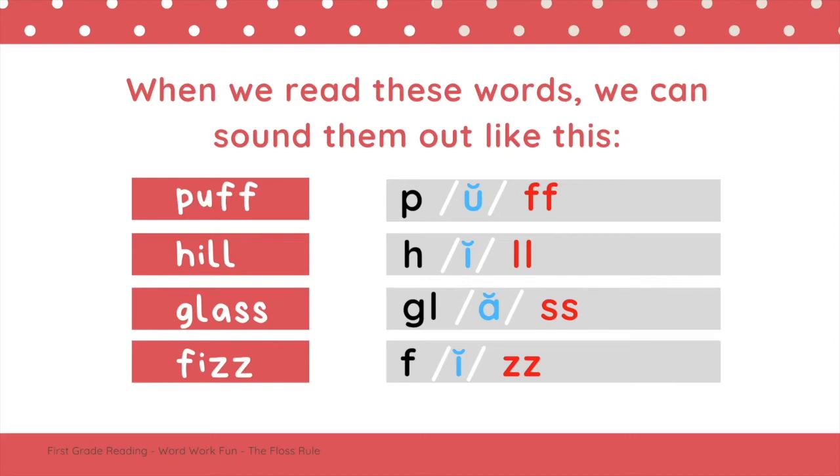Do you notice anything special about the endings of each of these words? If you notice that the letters F, L, S, and Z are all doubled — great work. That's exactly what the floss rule is.